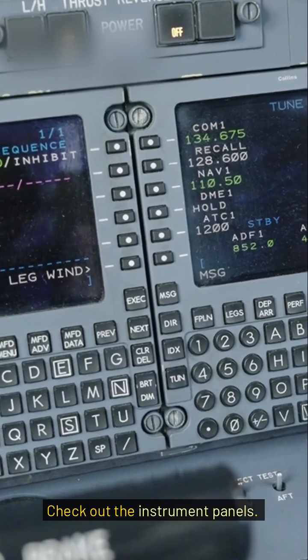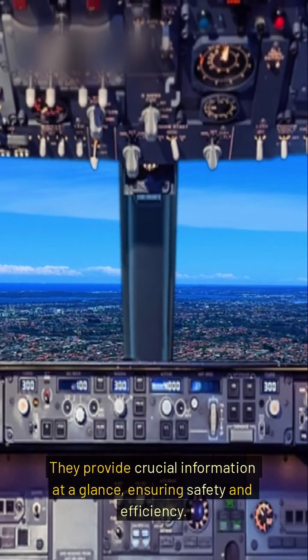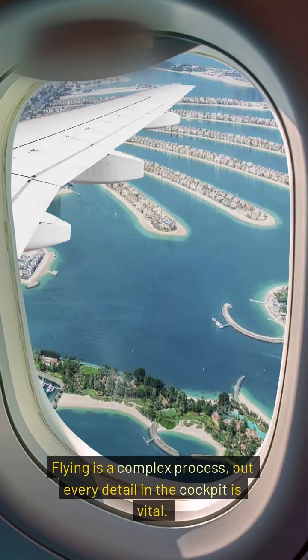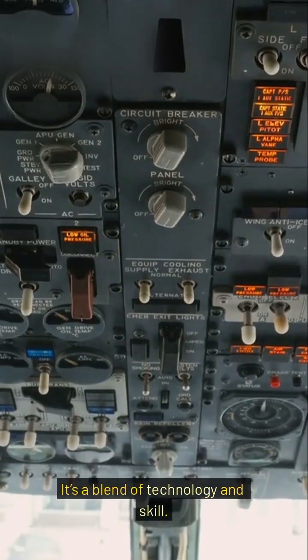Check out the instrument panels. They provide crucial information at a glance, ensuring safety and efficiency. Flying is a complex process, but every detail in the cockpit is vital. It's a blend of technology and skill.